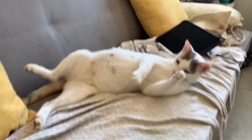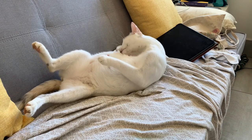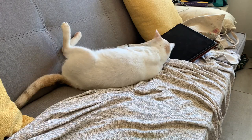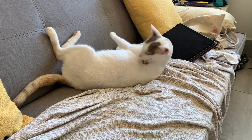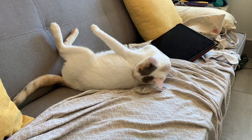Before I get started, I just want to let you all know that this is in fact a video of a cat giving birth. So if you are not interested in watching things move from the inside of a cat to the outside of a cat, I would recommend maybe not watching this.